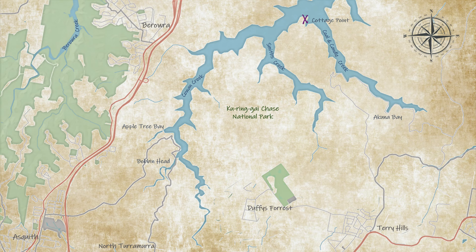Cottage Point sits at the end of Colin Candle Creek. If you go down there you'll end up at Acuna Bay — it's actually a really nice spot to launch as well, and the end of Colin Candle Creek is really beautiful.